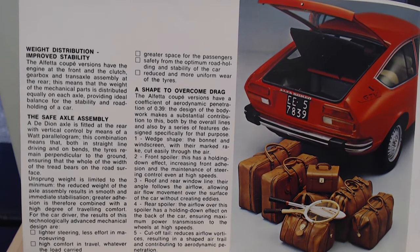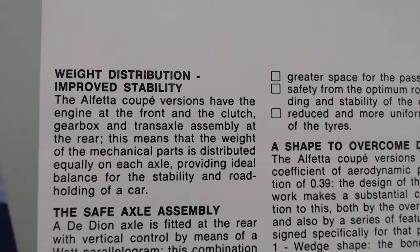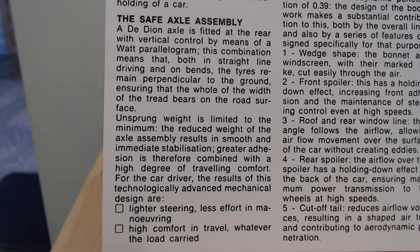Then there's some text and an image showing luggage. It starts talking about weight distribution and improved stability: the Alfetta coupe versions have the engine at the front and the clutch, gearbox and transaxle assembly at the rear, meaning the weight of the mechanical parts is distributed equally on each axle, providing ideal balance for stability and road holding. On the rear axle, a De Dion axle is fitted with vertical control by means of a Watts parallelogram, ensuring that both in straight-line driving and on bends the tyres remain perpendicular to the ground. Alfa Romeo was always renowned for being a great driver's car in the corners.